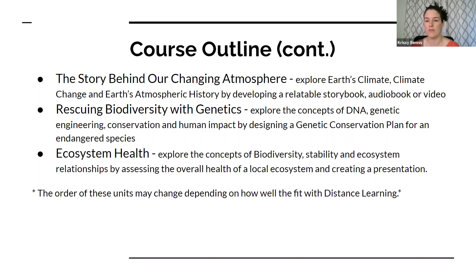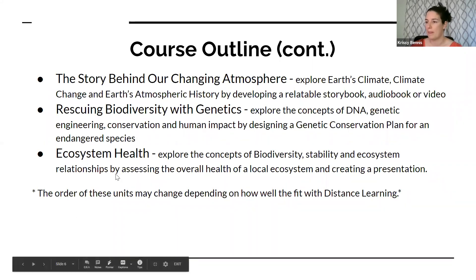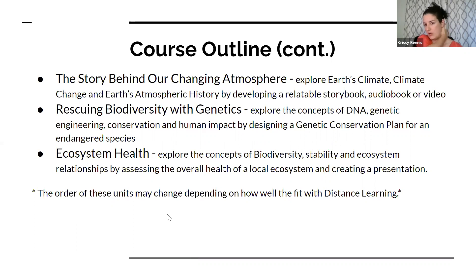There will be some genetic elements involved in that conservation plan. Lastly, we have Ecosystem Health, which explores biodiversity, stability, and ecosystems, where students will assess a local ecosystem's stability and health and create a report or presentation. The order and content of these units may change depending on how the year develops and what our situation looks like.